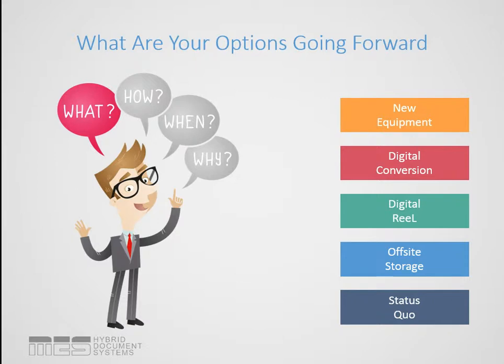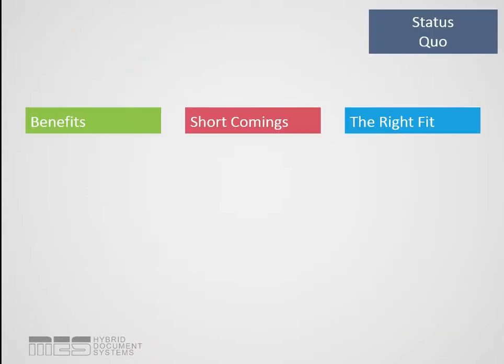So what are our options going forward? We've got a few different options we can go into in a lot more detail. The options are buying new equipment — just replacing what we already have; a digital conversion, scanning all of our microfilm and integrating it into our network systems; Digital Reel, which is the only actual product we're going to talk about in this webinar; off-site retrieval services; and really, an option is just sticking with the status quo — keep that old machine limping along as long as you can.